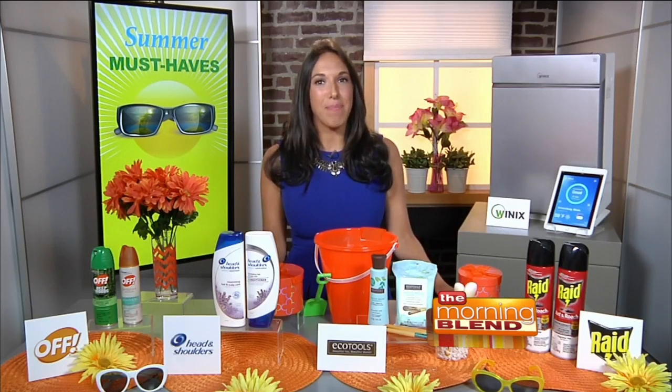For more information on everything that you've seen here, you can go to inthenews.tv. Happy summer!